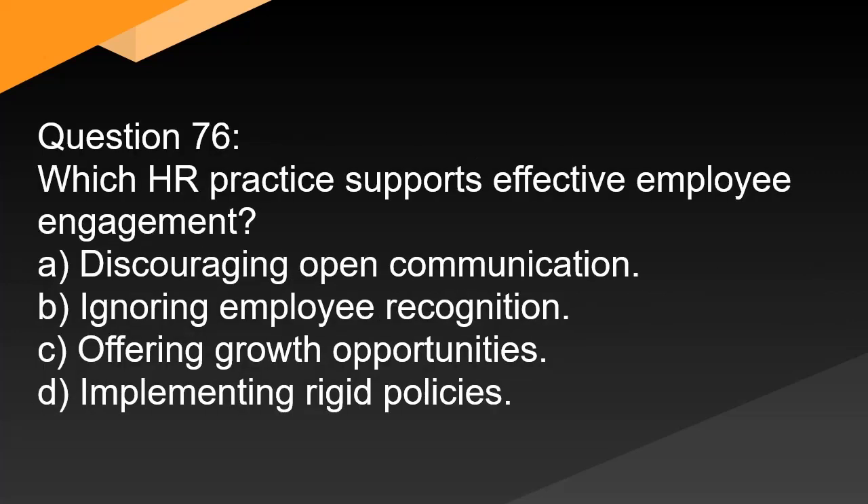Question 76. Which HR practice supports effective employee engagement? A. Discouraging open communication. B. Ignoring employee recognition. C. Offering growth opportunities. D. Implementing rigid policies.